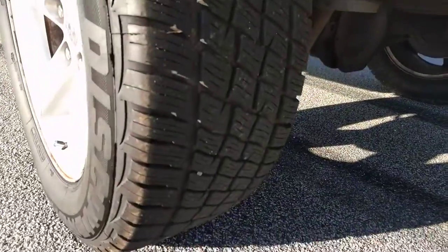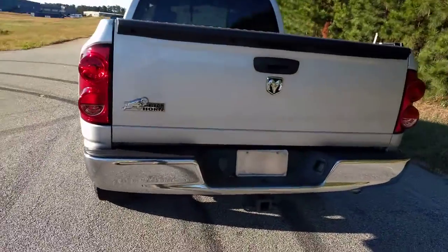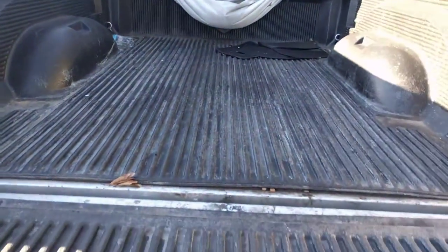Tires have a ton of tread on them. They're good. I don't know if you can really tell because the sun's starting to go down. You have your tow package.